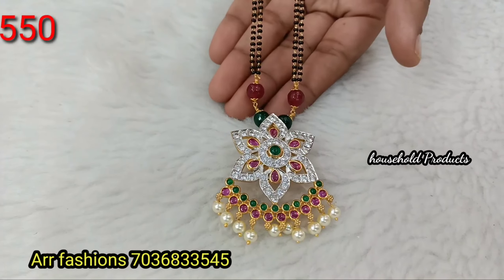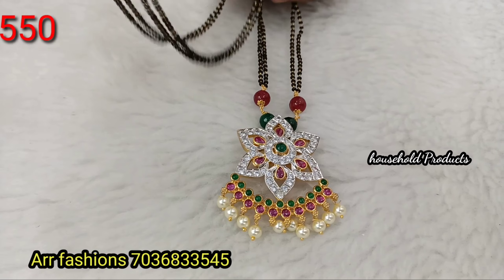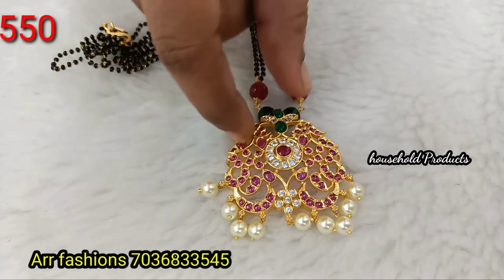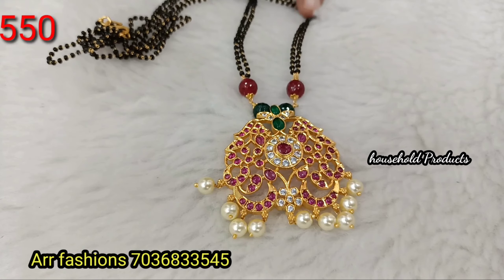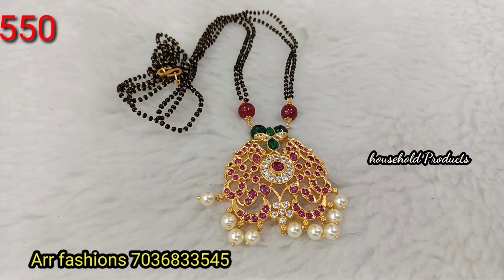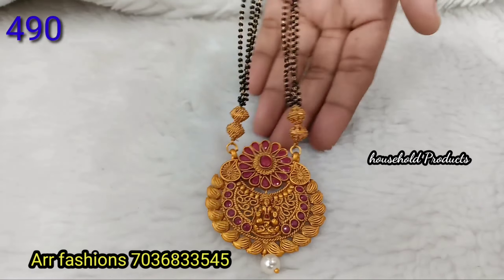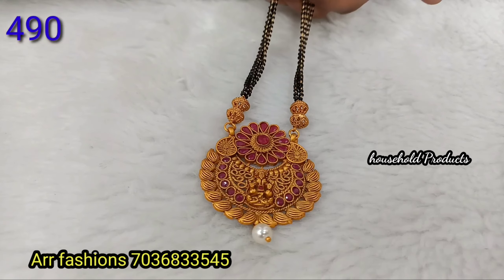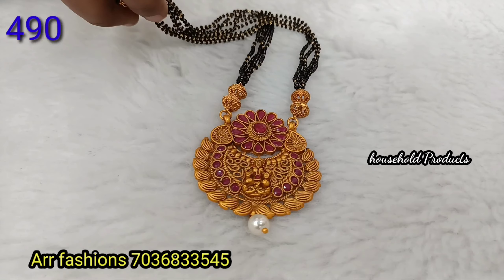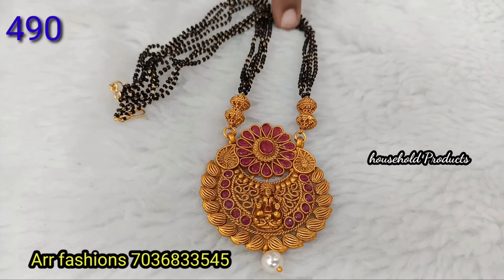Next, a GG polished pendant at 24-inch length, just 550. Next, a Lakshmi Devi idol necklace at 24-inch length, just 550. Next, a Lakshmi Devi idol in complete dark matte finish — beautiful design, 4 lines on the side. Price is 490.